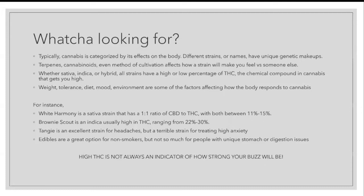Illinois don't play, so be conscious of exactly what you're trying to get from cannabis. It's categorized by its effects on the body. Different strains have unique genetic makeups, which leads to different effects, especially if you're seeking something specific. Terpenes, cannabinoids, even method of cultivation affects how a strain will make you feel versus someone else. Everything from your weight down to the time of day can be a factor in how the body responds.